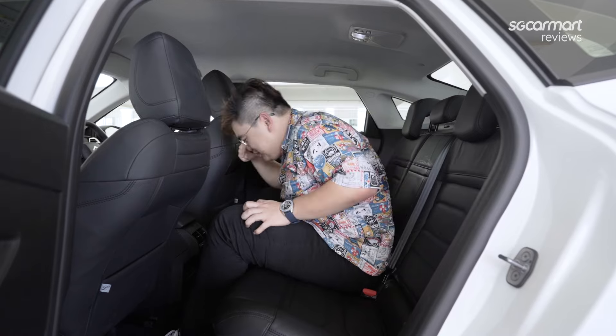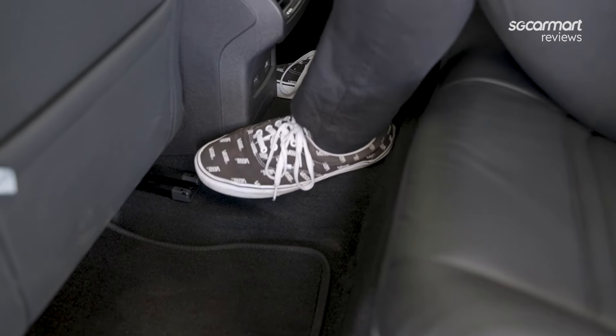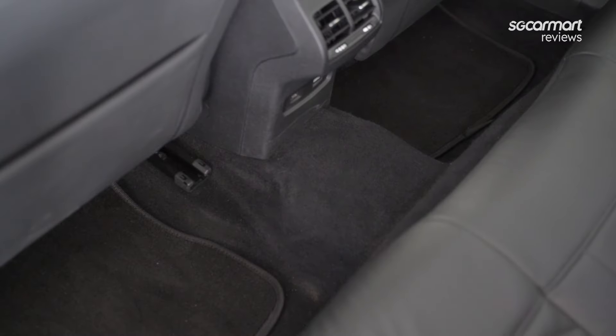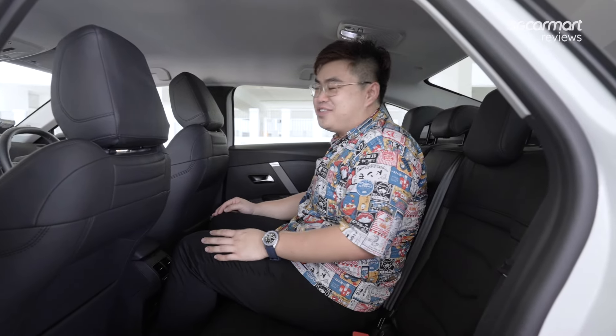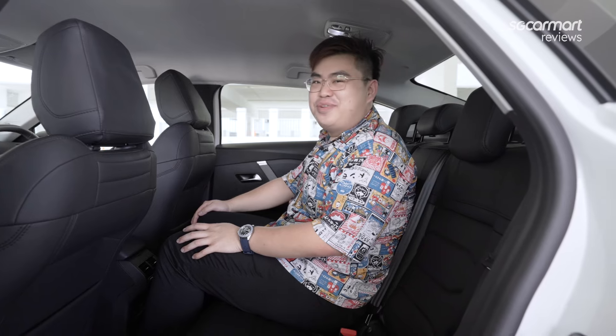There is also a significant transmission tunnel in the rear, which is a bit odd considering this is a full electric vehicle — flat floors are kind of standard these days. So it's probably best to limit yourself to two adults in the rear seats, as anything more won't be very comfortable.